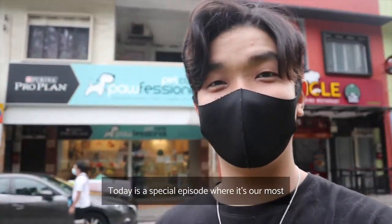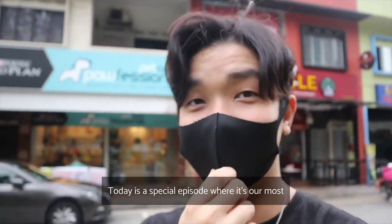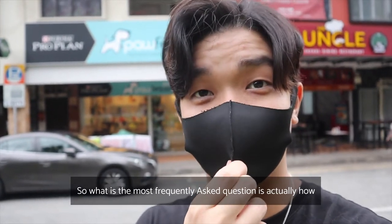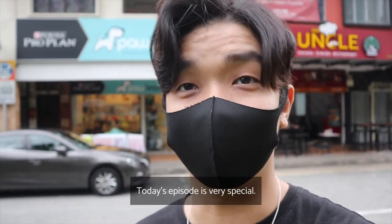Hello everybody! Today is a special episode covering our most frequently asked question: how to potty train your puppy. We'll go through this topic today.